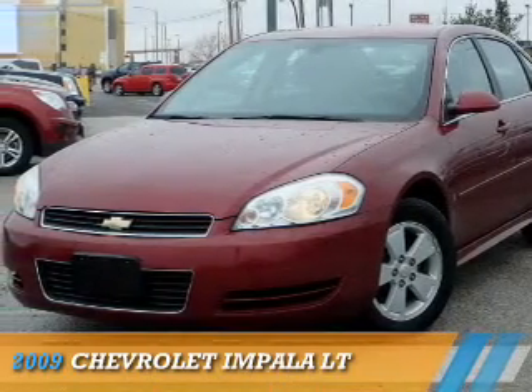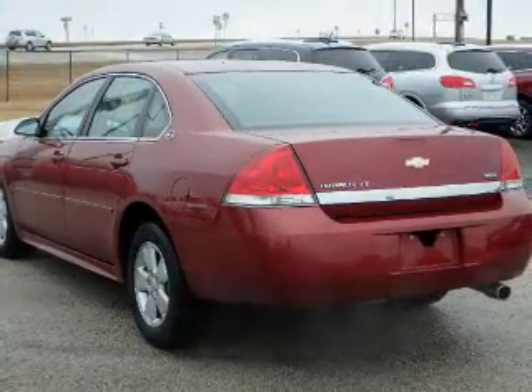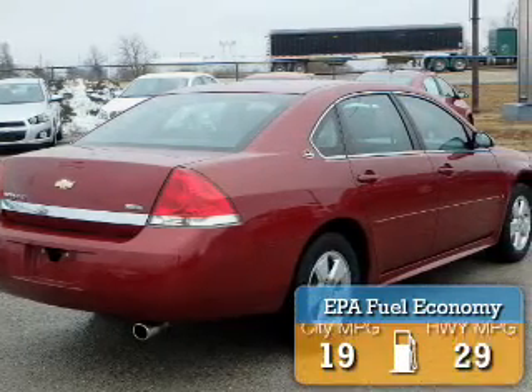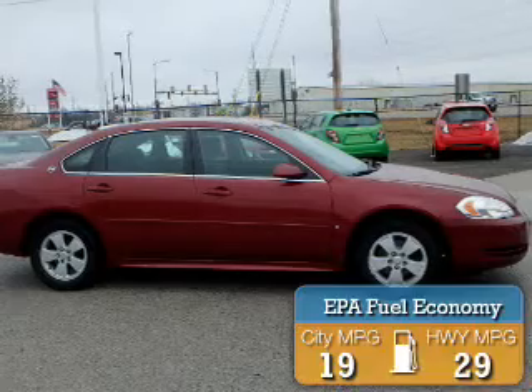Presenting the 2009 Chevrolet Impala. It's powered by front-wheel drive, a 3.5-liter six-cylinder engine, and a four-speed automatic transmission. Great fuel efficiency saves you money by requiring fewer trips to the gas station.